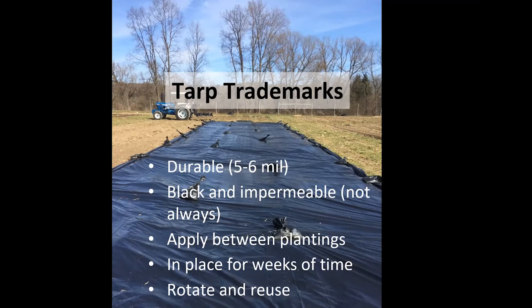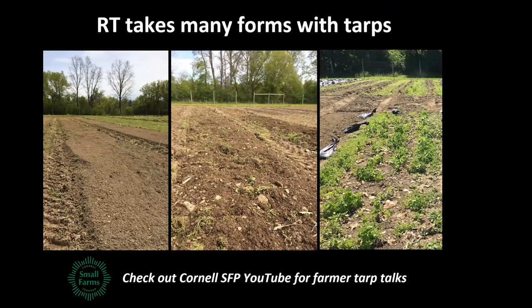Tarps are applied between plantings — you're not planting into this material. You define windows in your rotation where they serve as bed preparation placeholders prior to planting, then they're removed. In a well-run tarping system, they're rotated to another part of the field or pulled back to expose one bed at a time for succession plantings. They're reused — we've been using the same tarps for eight years. Those opposed to plastic are more willing to use a material with a longer lifespan.